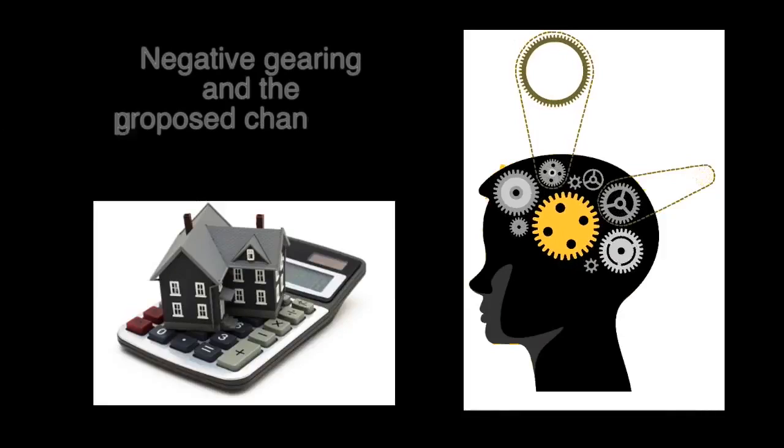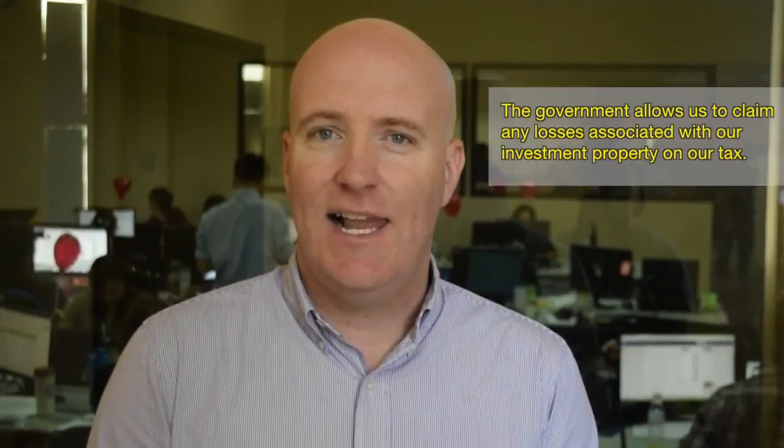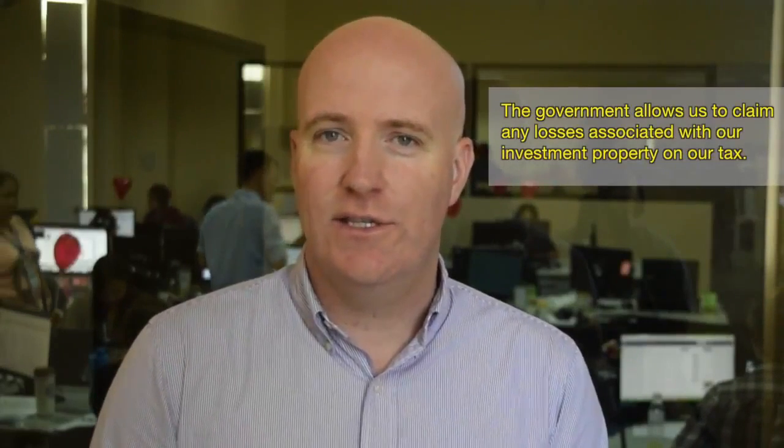Today's blog video is about negative gearing and the proposed changes to negative gearing. What is negative gearing first and foremost? It all depends on what context you're talking about. When we're talking about government policy we say negative gearing, but really what they should be saying is just gearing — there are positively geared properties and there are negatively geared properties. What the government allows us to do is claim any losses associated with an investment property on our tax, reduce our taxable income, and get a tax return.